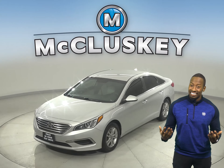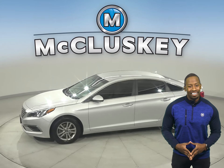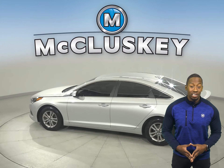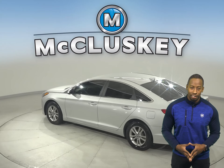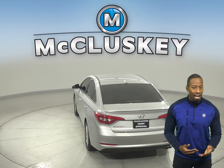This 2017 Hyundai Sonata has about 71,000 miles on the odometer. Underneath the hood, you'll find a 2.4-liter 4-cylinder engine with a 6-speed automatic transmission. It gets great gas mileage, up to 35 miles to the gallon on the highway.